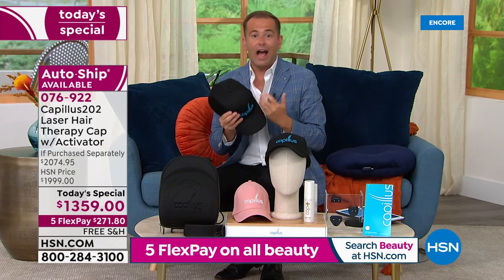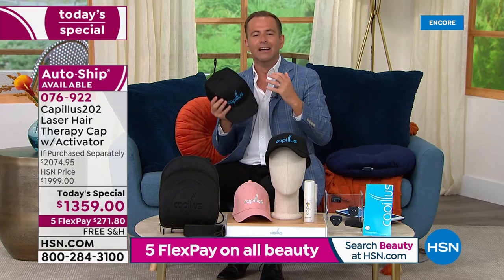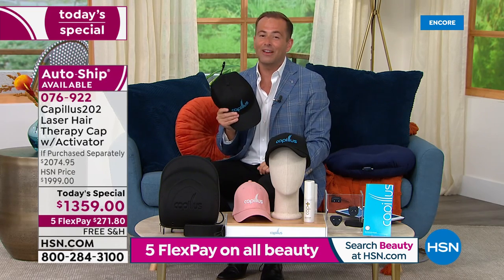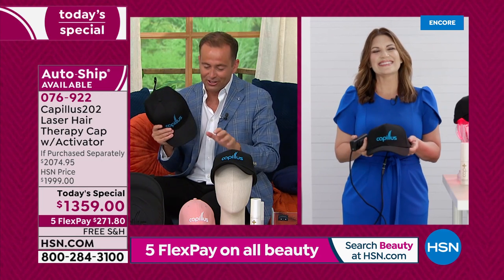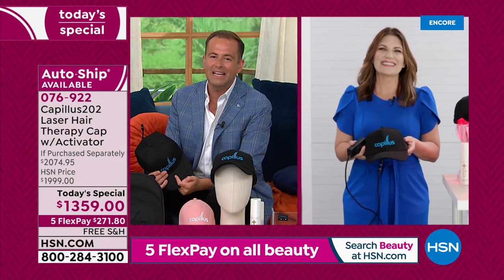Let's dive in and find out how it works, why it works, and what results we can genuinely expect from Capillus. We're celebrating four years today on HSN. The lady that was here the night it launched four years ago with Amy Morrison on the beauty report is the lovely Sean Diddy, health and wellness expert and award winner herself. Sean, it's great to see you — thank you so much for being here tonight.